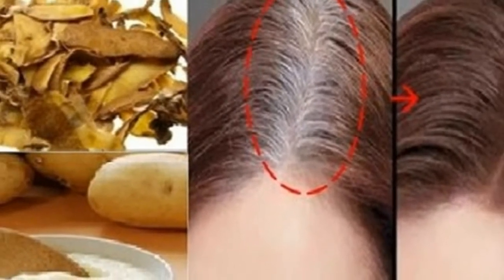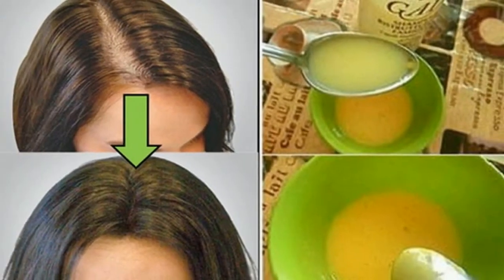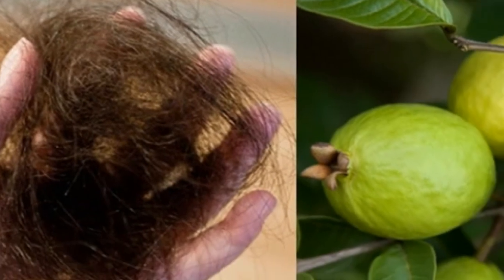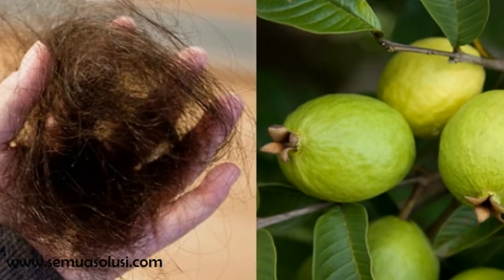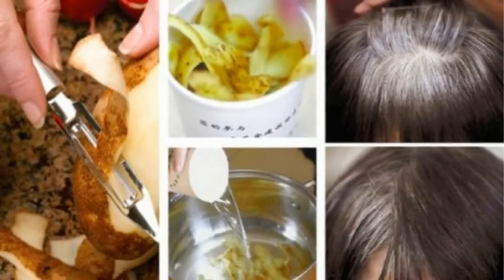Studies have shown that hair loss might also be caused by unhealthy diet and nutritional deficiencies. The number of hairs of an adult varies between 100,000 and 150,000, and they constantly grow and fall within a cycle called a hair cycle. Dermatologists claim that the average daily drop is 60 to 100 hairs. Yet, if the number of fallen hairs exceeds these limits, it is of high importance to specify the cause and address it properly.